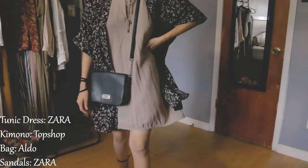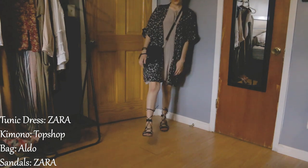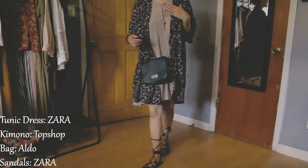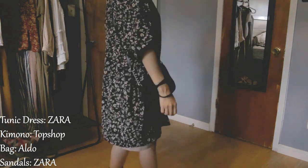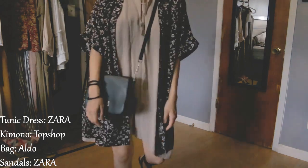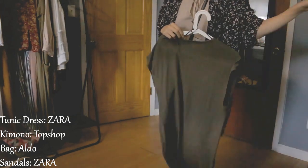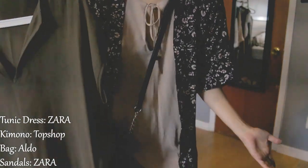This is the last look and my 11th overall — thank you so much for bearing with me! Here I'm wearing a beige t-shirt dress, and over it I have a floral kimono. I'm carrying a messenger or black crossover bag, and I paired this with the same black gladiator sandals from before. I think this is just an easy outfit that you can throw on — it's very comfortable. I also happen to have another color in this dress, an army green, because if I like something, I like to own a lot of it. That's kind of my downfall with clothes.